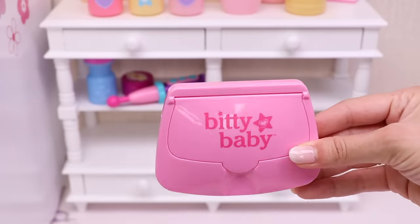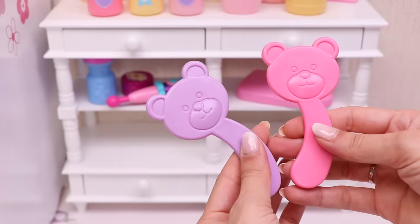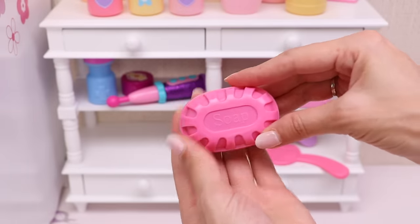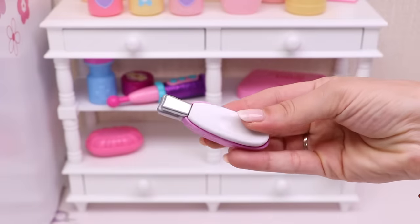A box with wet wipes, a cool brush, and a small mirror. In this box stays a super cool little soap, and finally here's the nail clipper.